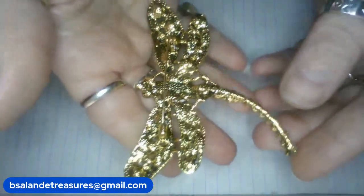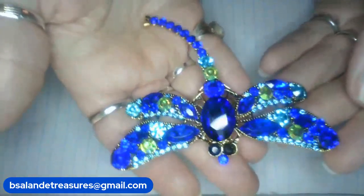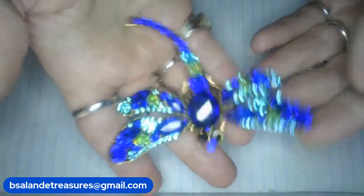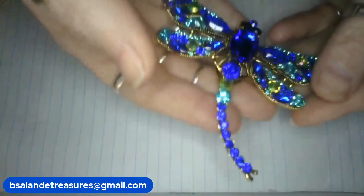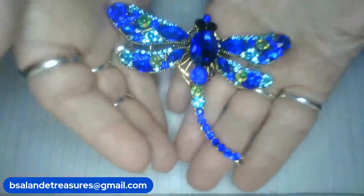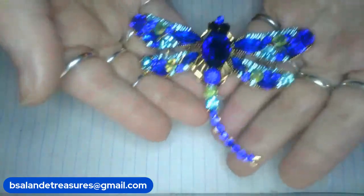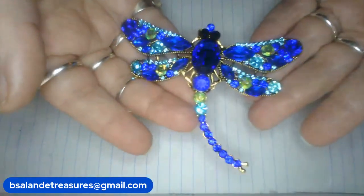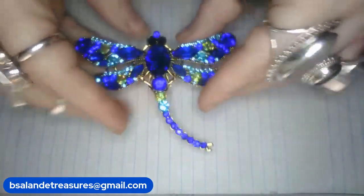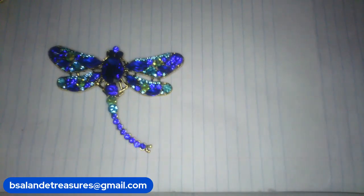Look how cute this dragonfly is — Mosquito Hawk, a.k.a. Mosquito Hawk. Gold tone finish. Beautiful blue and baby blue and A.B. rhinestones. Really pretty. This one is approximately three inches. Nice size. We will do a ten dollar buy it now. Item A. Ten dollars. What a deal.